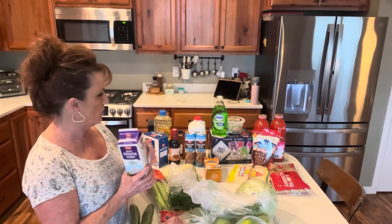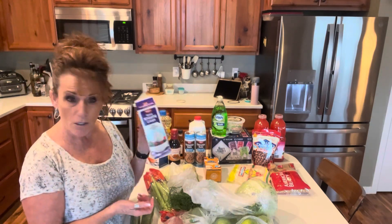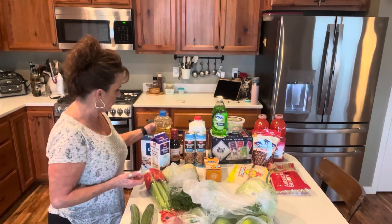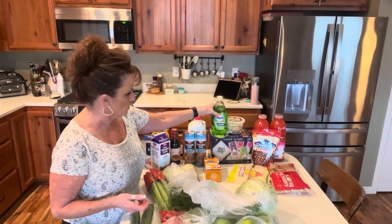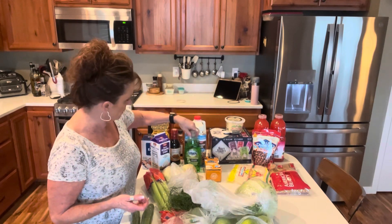Heavy whipping cream, because you would need that for both — maybe your clam chowder, although I'm going to be using whole milk in that — but you'd need it if you're going to make caramel sauce. Some kosher salt because I was out of that, some vegetable oil, some whole milk, and some dish soap. This is a couple dollars, almost $3 actually for that.